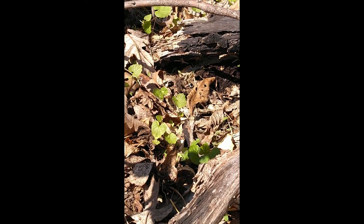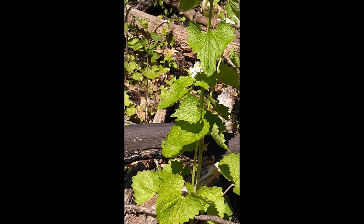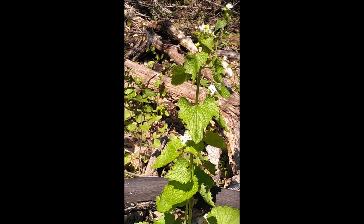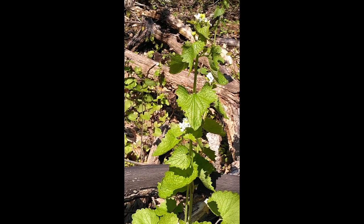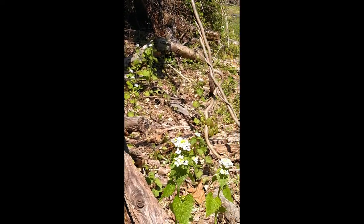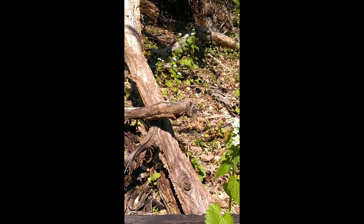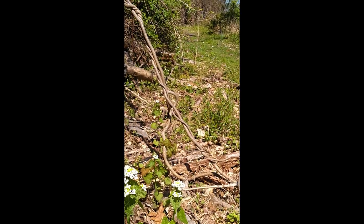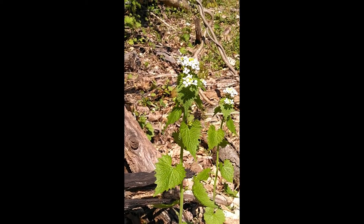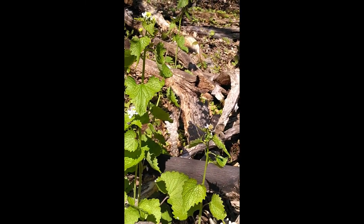You can make pesto using the younger leaves. When they get older they get a little more bitter, but the seeds are also edible later in the summer. This plant is invasive — it's all in here, it does tend to take over areas, and the seeds spread rapidly. It was brought here by settlers as a garden plant or herb, but it has pretty much escaped and is now very common in our area.